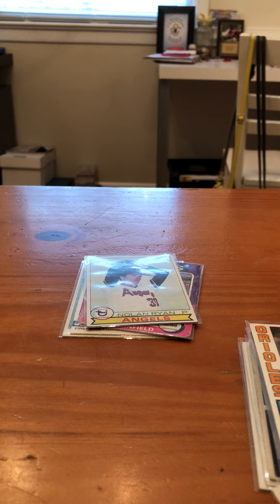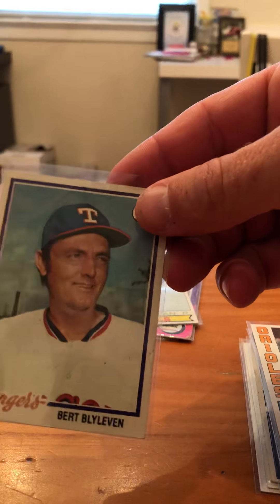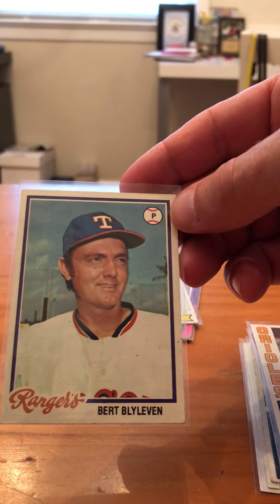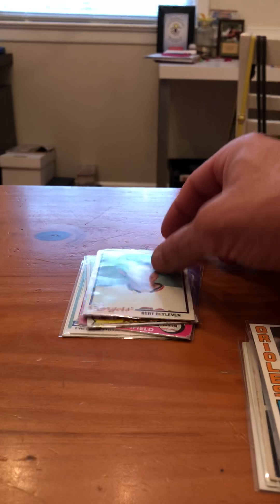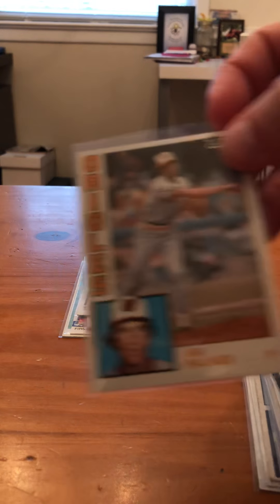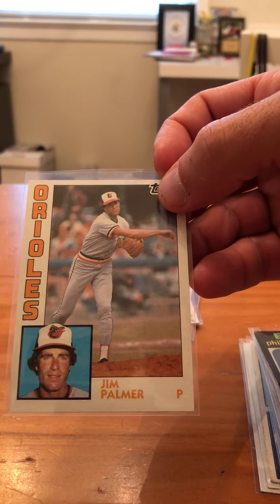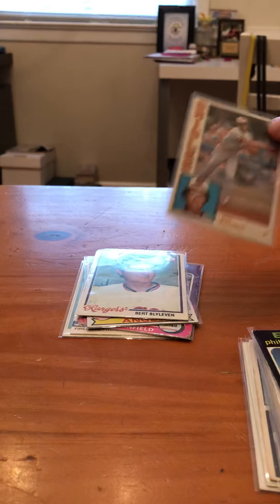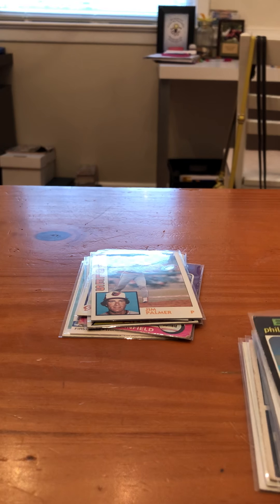Next one — there's a 1978 Bert Blyleven, pretty good shape, corners are pretty nice. Now we got a 1984 Jim Palmer. That one's pretty nice too, corners look pretty good, center's pretty nice — not quite perfect, but this card's in okay shape.